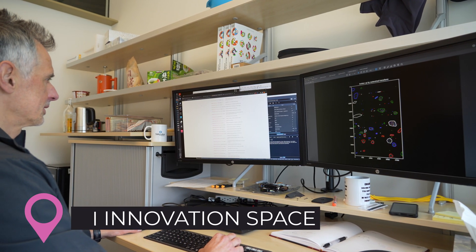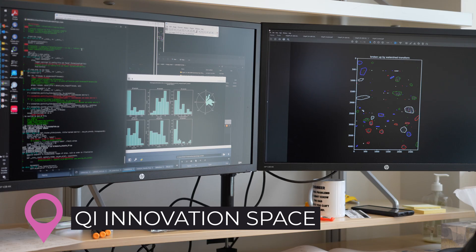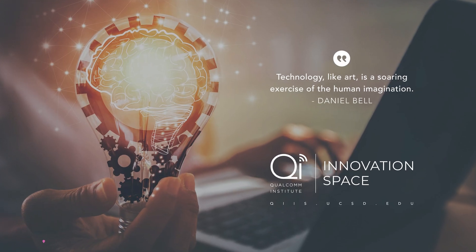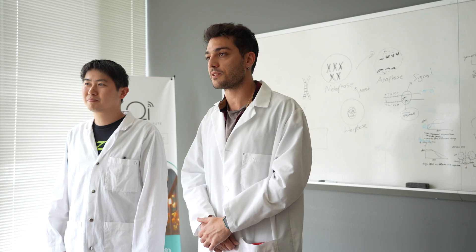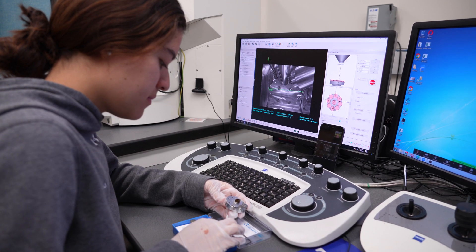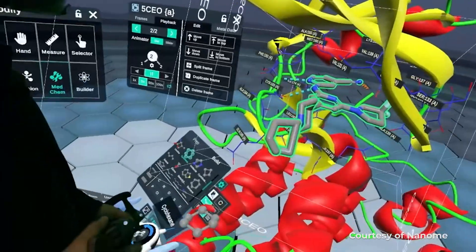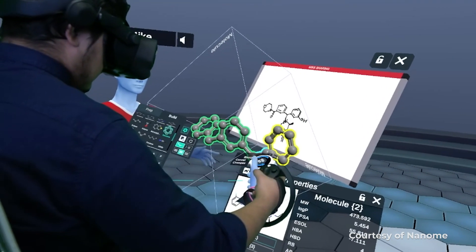QI offers startup companies a place to grow and thrive. Tenants in the QI innovation space have easy access to QI's facilities, UC San Diego faculty, and student interns. More than 50 ventures in virtual reality, biotech, energy, and data science all have made QI home.